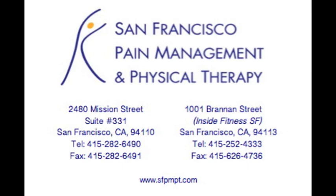Come check us out at our clinic at San Francisco Pain Management Physical Therapy at Fitness SF at our SOMA location, or alternatively come check us out at Mission Street.